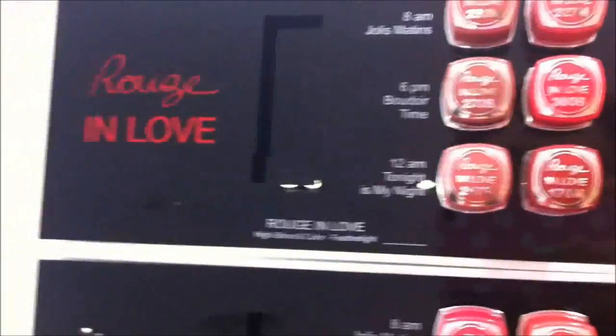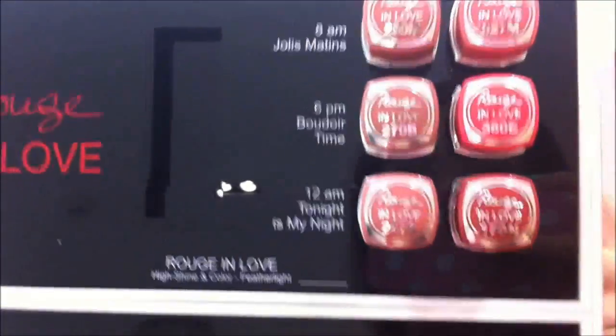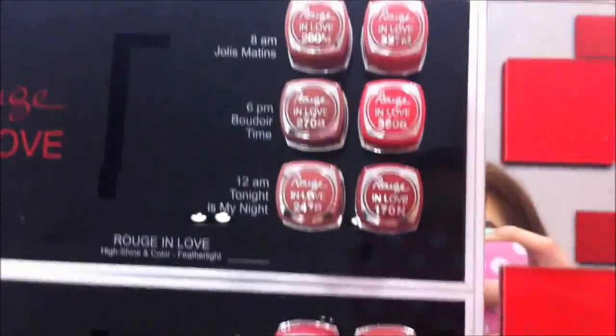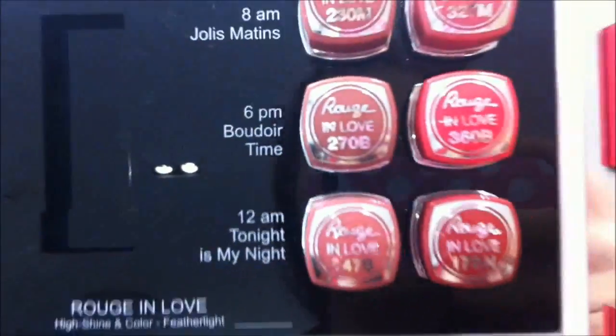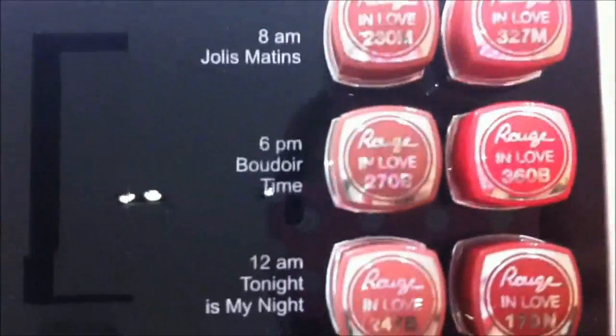This is their newest Rouge in Love lip colors. It's really amazing because they have colors you can wear at 8 a.m., then 6 p.m., and then 12 a.m. It's really cool how they came up with different colors to be worn appropriately throughout the day.